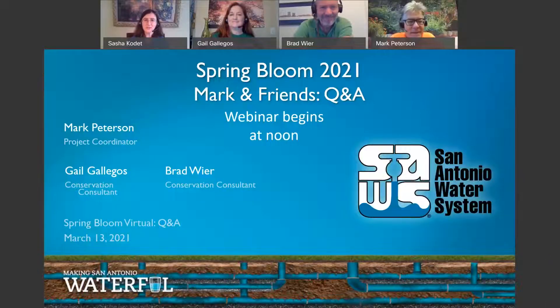Welcome everyone to our final Spring Bloom webinar. My name is Sasha Codette, I'm one of the planners in the SAWS Conservation Department. I'm a big gardener and I'm excited — I'm starting to see some signs of spring. My mealy blue sage and wine cups have leaves coming up, and I see leaves appearing on my salvias. We have great experts here: Mark Peterson, our project coordinator and garden geek, and conservation consultants Gail Gallegos and Brad Weir.